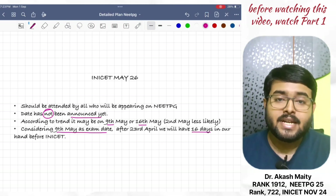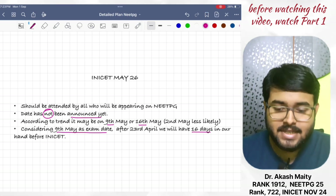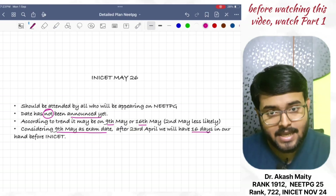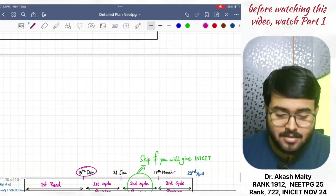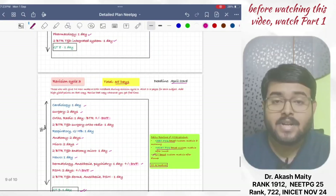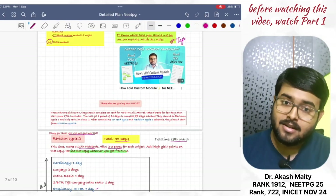Once the date gets announced, I will make a video on how to revise for INI-CET for the last 15 days. So, till 23rd April, follow the schedule I have given you — give 10 GTs, do daily custom modules, solve PYQs as I have mentioned.